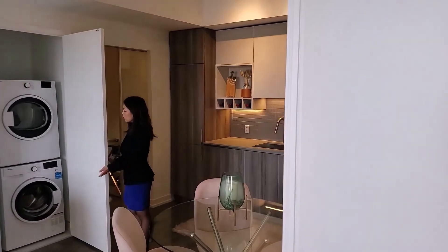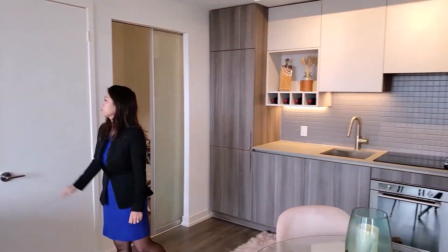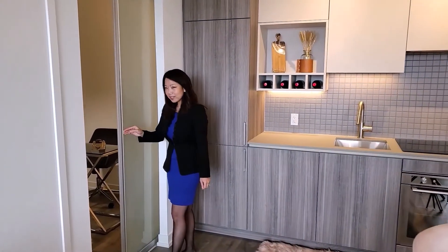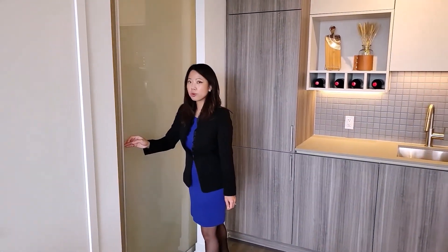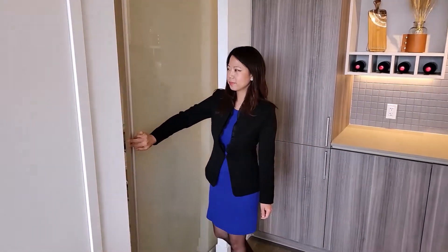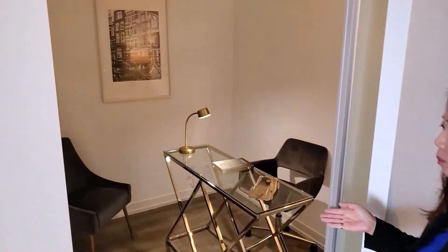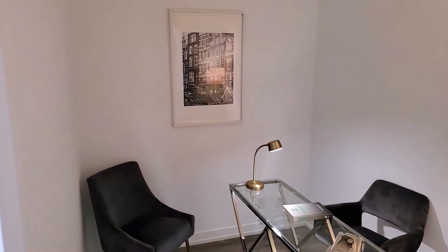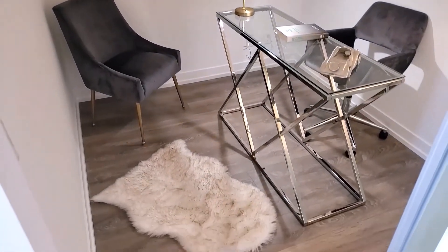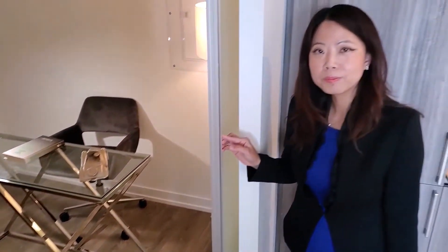The stacked laundry machine — washer and dryer — are tucked in by the side of the living room. Over here we have a den already installed with a sliding door for full privacy, just like a second bedroom. This very practical den fits a double bed and a night table, or a single bed with dressers. Perfect for a kids' room or an office space — working from home, not so bad anymore.